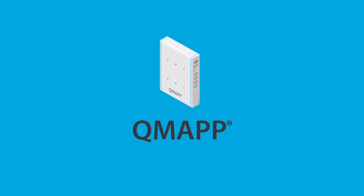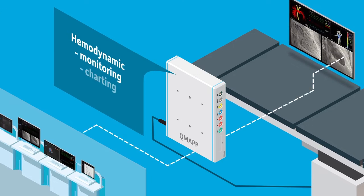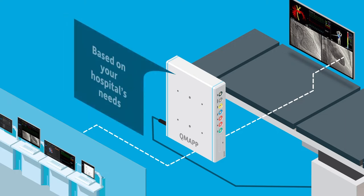Meet QMAP, the all-in-one solution for hemodynamic monitoring, charting and reporting, with software that allows you to focus on your patients and based on your hospital's needs. Let's see how QMAP works.